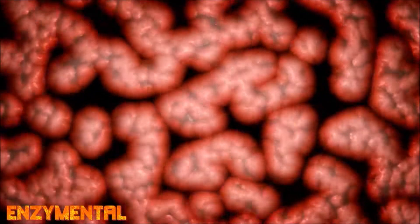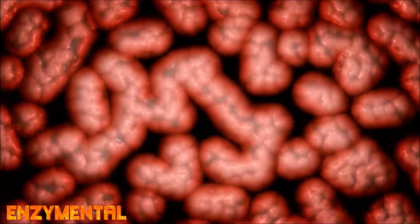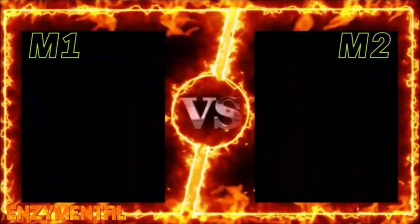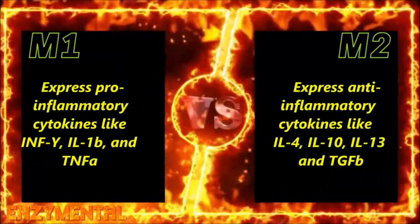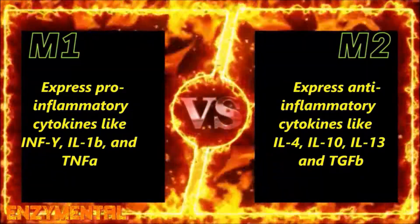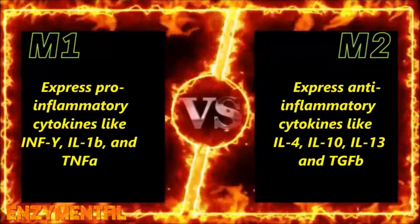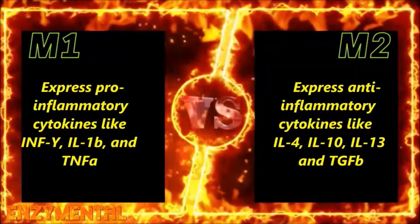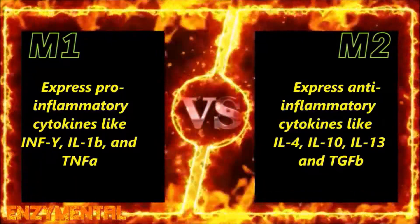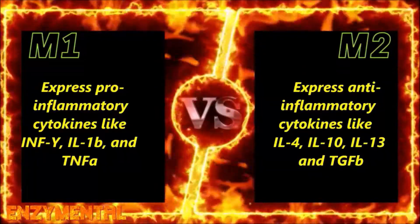Microglial cells are immune cells that are thought of as a major protector of the nervous system. There are two types of microglial cells — M1 and M2. M1 microglial cells express pro-inflammatory cytokines like interferon gamma, interleukin-1-beta, and tumor necrosis factor alpha. M2 microglial cells express anti-inflammatory cytokines like interleukin-4, interleukin-10, interleukin-13, and transforming growth factor beta.